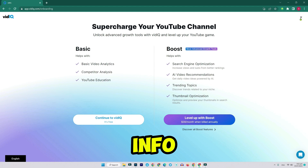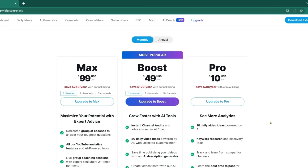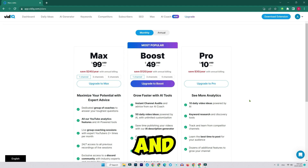Step three: you might see a pop-up with some quick info — you can close that. Now click on upgrade to view all the available plans. You'll see multiple options, including the pro plan, boost, and more.